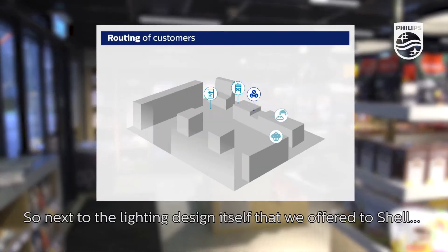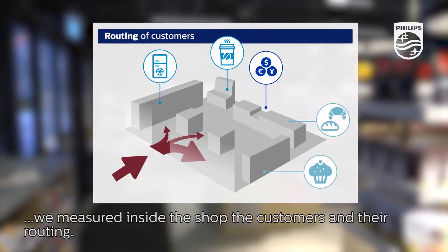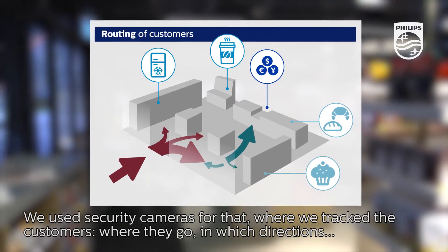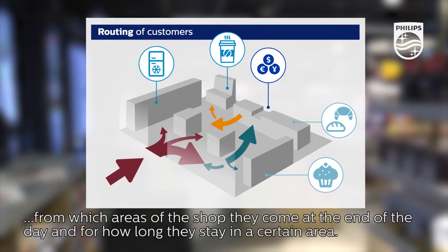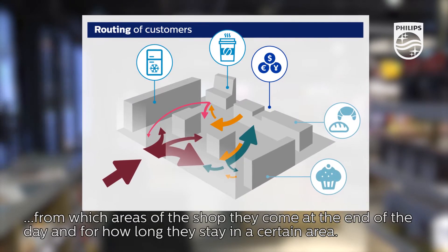Next to the lighting design itself that we offer to Shell, we measured inside this shop the customers and their routing. We use security cameras to track the customers — where they go, in which direction, in which areas of the shop they end up, and how long they are in a certain area.